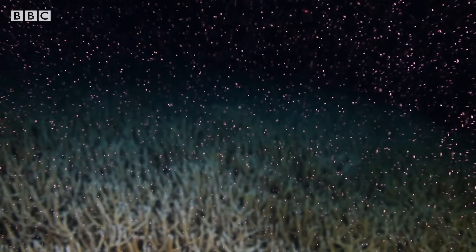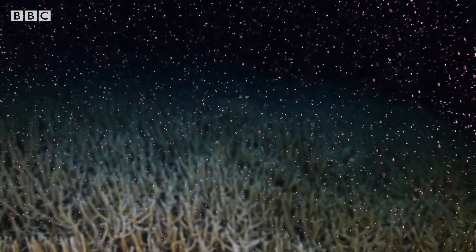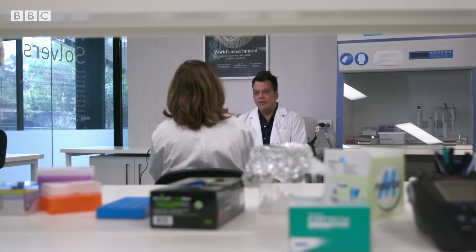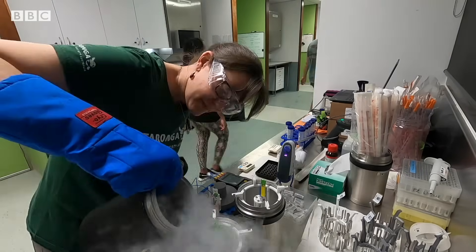Spawning — the mass event when corals release their eggs to be fertilized — only happens once per year, but the team are designing a workaround. We can only cryopreserve sperm and use it during spawning. If we can cryopreserve larvae, because they represent both the male and female genome, we could potentially put them out on the reef at any time of the year.